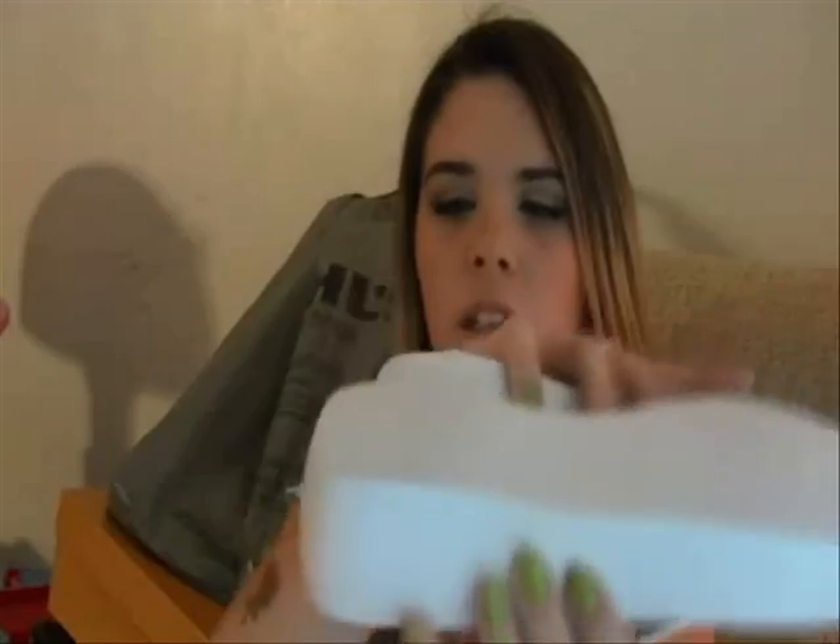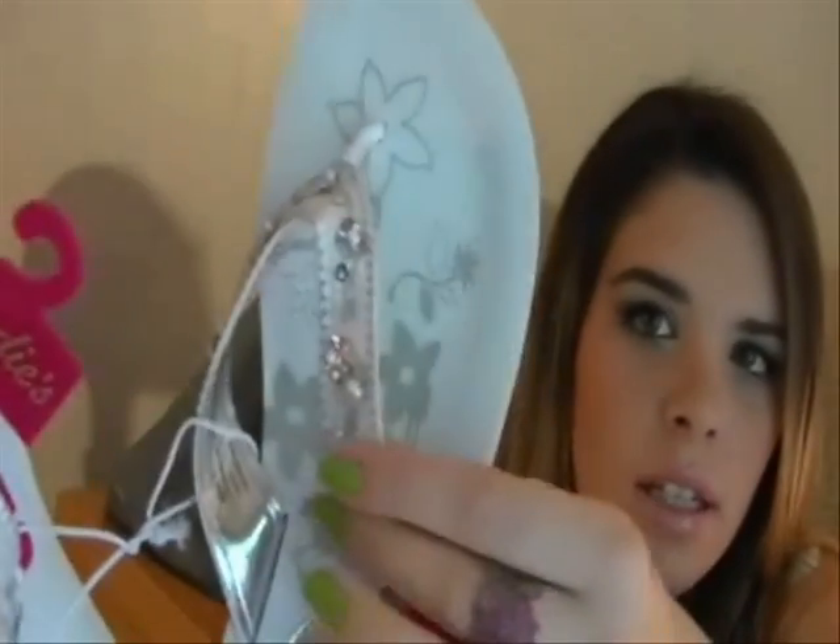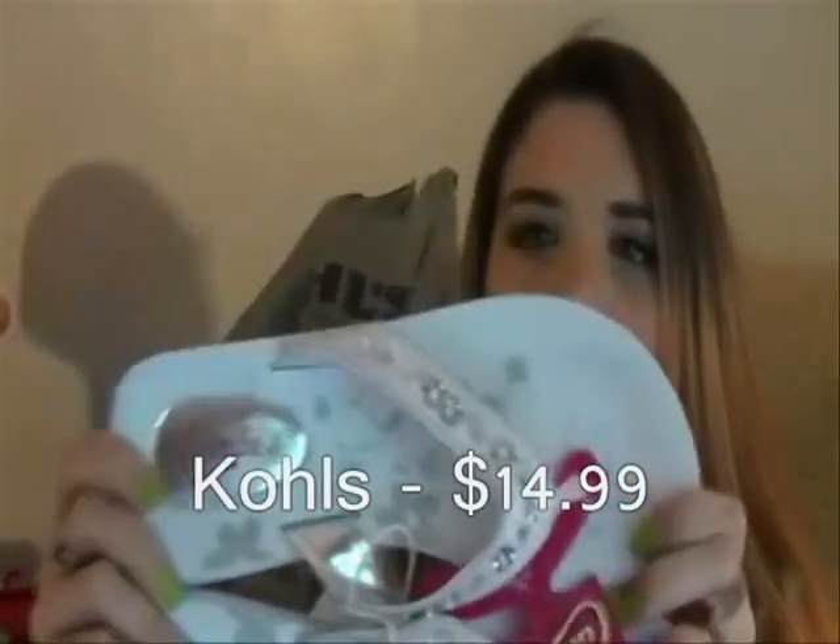They're white flip-flops with a little heel — about two and a half to three inches. They have a really pretty design with silver beads and sequins, so they're really cute. These were $14.99–$15.99. I haven't worn them yet since the weather hasn't been consistently nice enough.